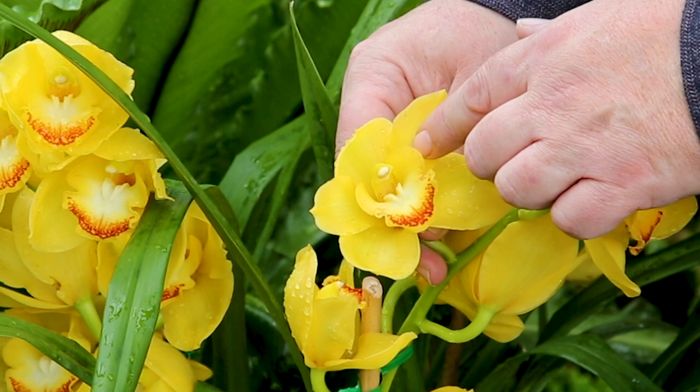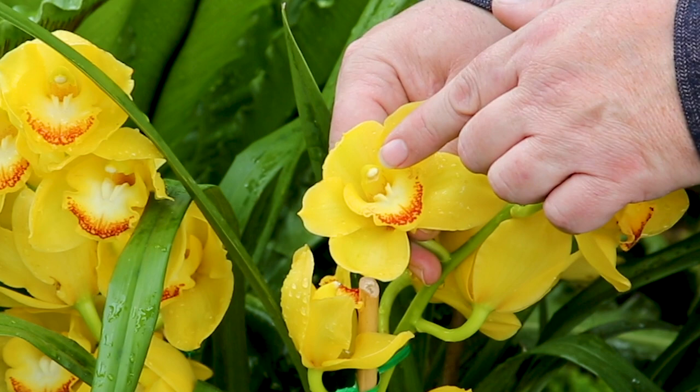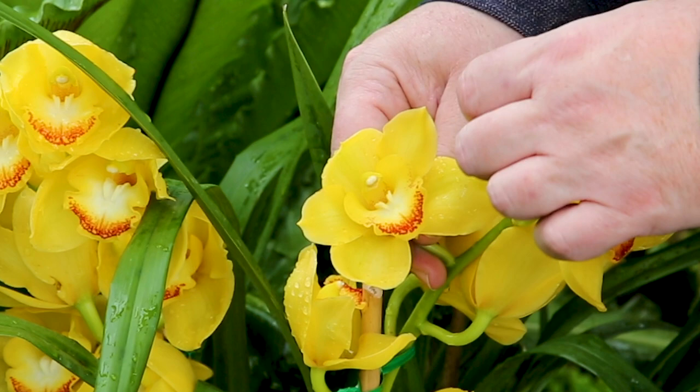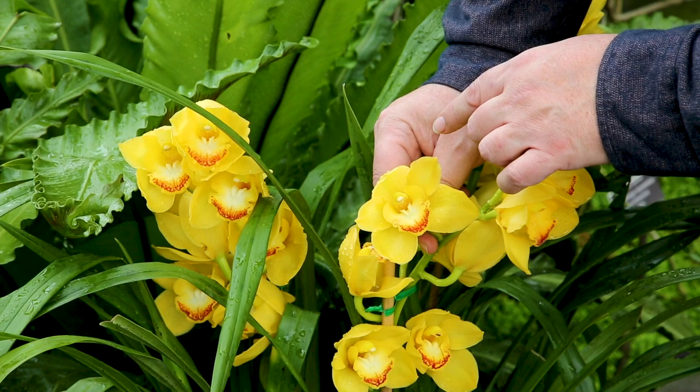Unlike a lily or other flowers where the pollen is dust-like, orchid pollen is fused into a mass hidden in this flower here. This will actually stick to the back of the insect, which is a very efficient transfer of pollen from one flower to another. All of the orchid's reproductive parts are fused into a single structure at the center of the bloom. This nose, or column as it's referred to, is one of the other characters that unites the orchid family.